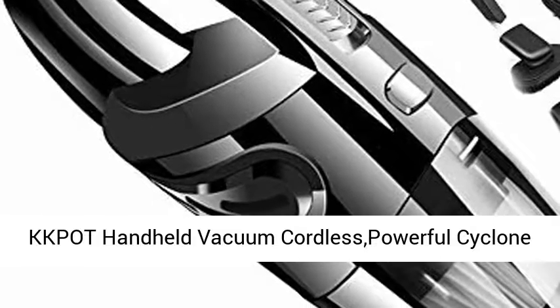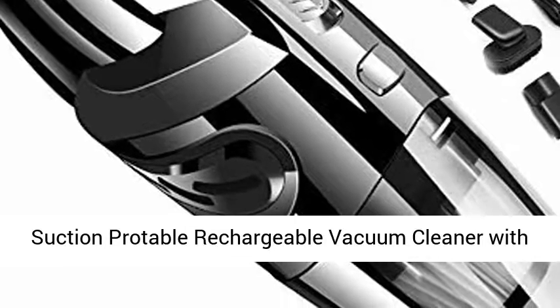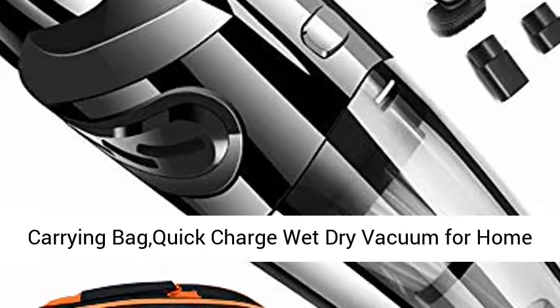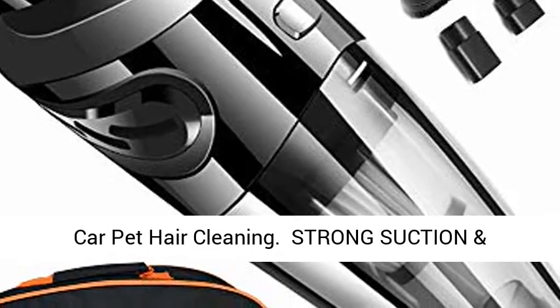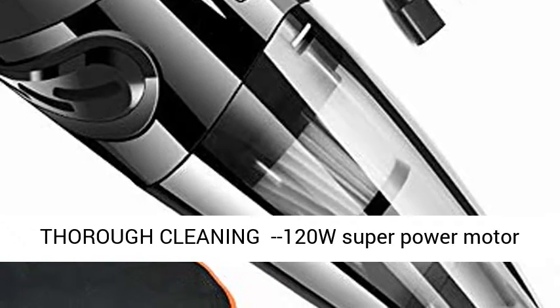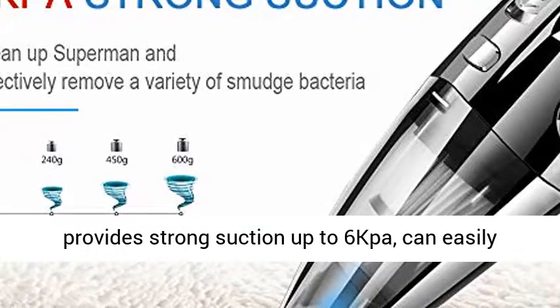KKPOT Handheld Vacuum Cordless Powerful Cyclone Suction Portable Rechargeable Vacuum Cleaner with Carrying Bag, Quick Charge, Wet Dry Vacuum for Home, Car, Pet Hair Cleaning. Strong Suction and Thorough Cleaning: 120W Super Power Motor provides strong suction up to 6KPA.